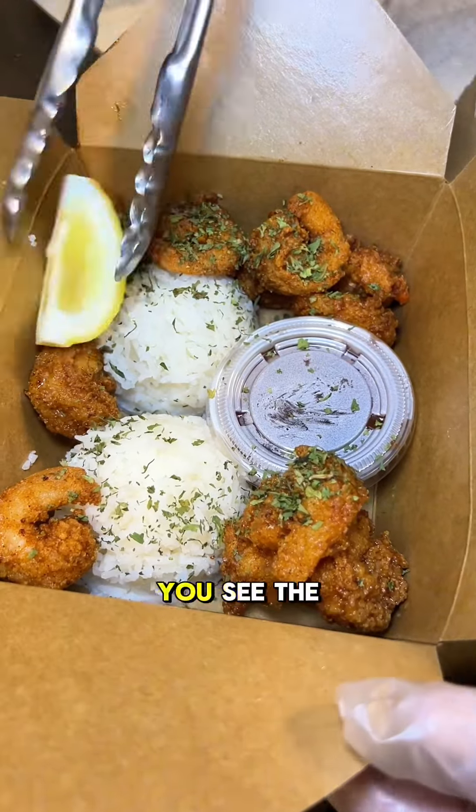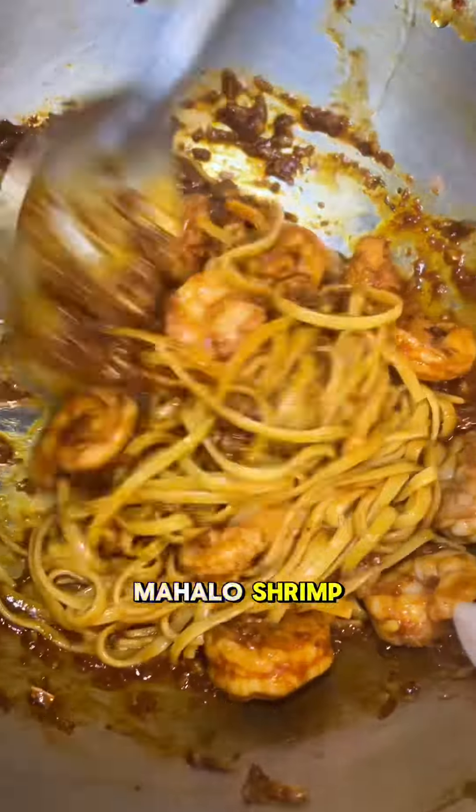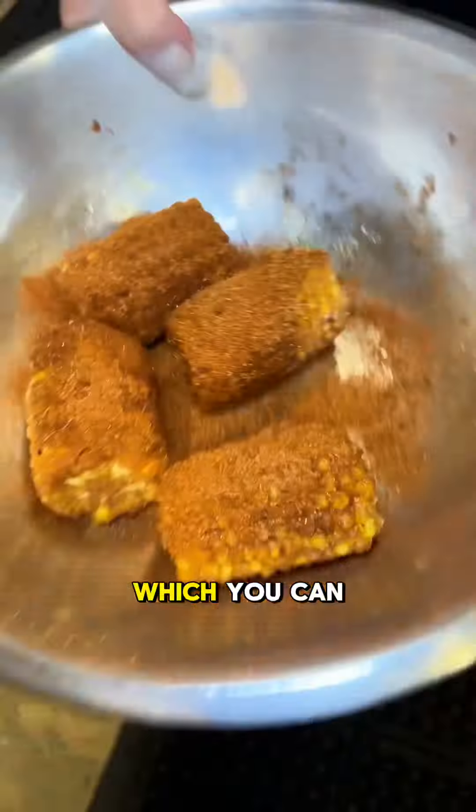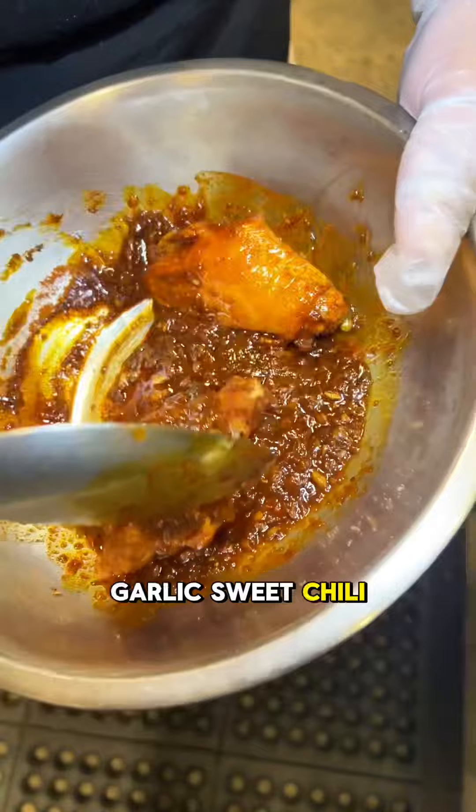And if you think that's crazy, just wait till you see the rest of this menu. Things like the Mahalo shrimp, the daddy nudes, the street corn, the wet wings with daddy fries, which you can get with soy garlic, sweet chili, or buffalo sauce.